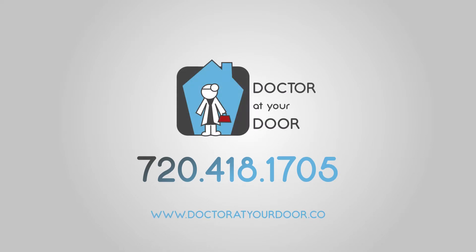For more information or to check out other health related topics you can subscribe to my YouTube channel or follow my blog. Thanks! When going to the doctor just won't do, doctor at your door is there for you.